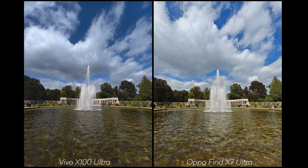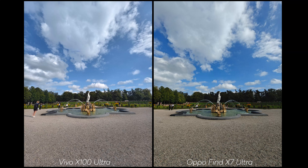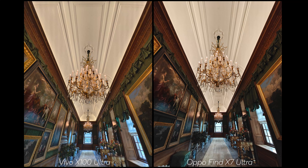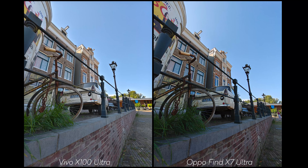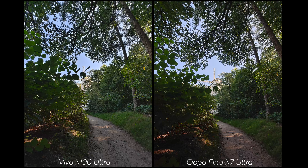In some cases the ultrawide colors are very similar to the main sensor — they're simply very comparable. The difference comes down to preference: the Vivo looks a little more cooled down, where the OPPO can look a bit warmer — more noticeable outside. In general, details are very similar on both, and it really comes down to what you like in terms of results. Let me know which has your preference so far.